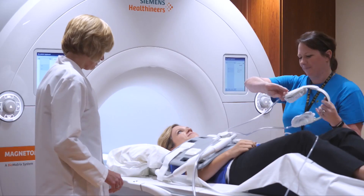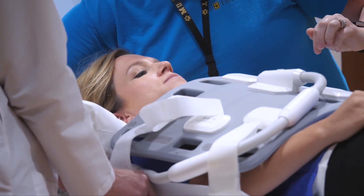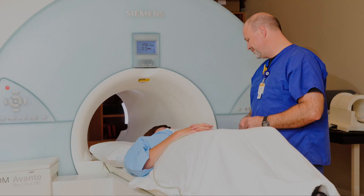Reducing the stress on patients and using in-demand scanners more efficiently, the HeartSpeed team recently received funding to help them take their idea from academic research to market.